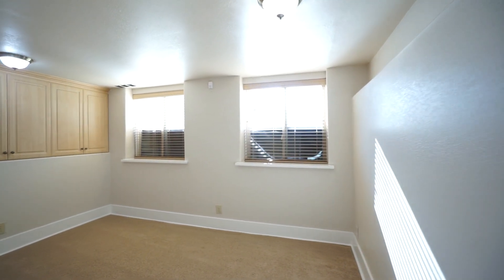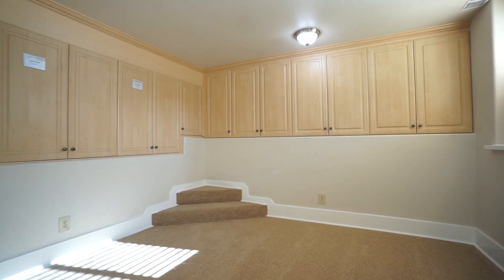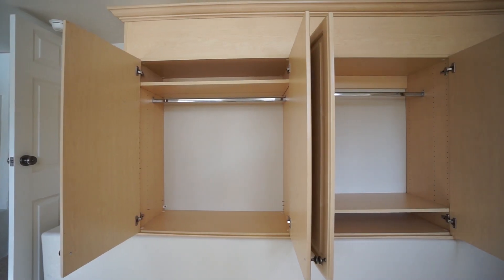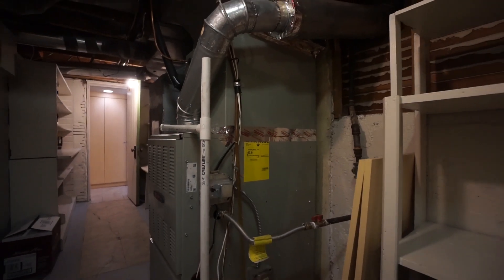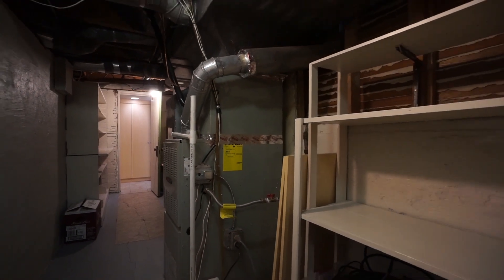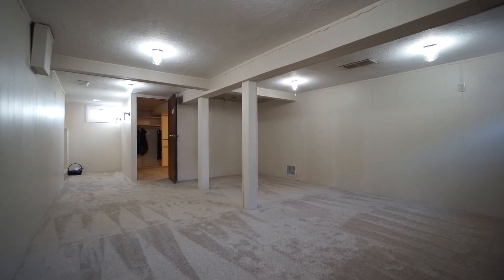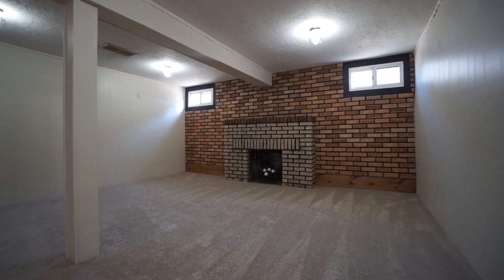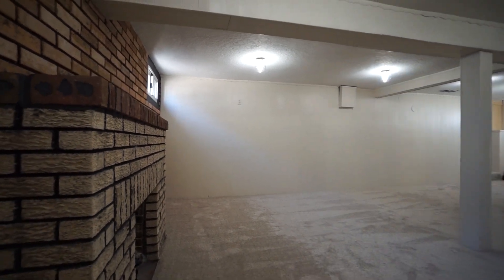Check out this cozy basement bedroom with two egress windows and built-in closets. This house has tons of storage. There's a newer Trane furnace and an air conditioner that are still under warranty. The large rec room has a cedar closet and another fireplace.